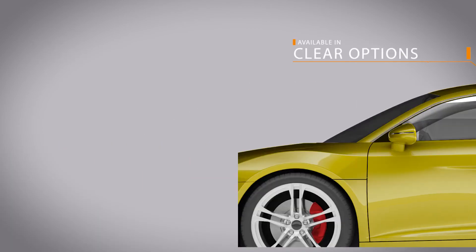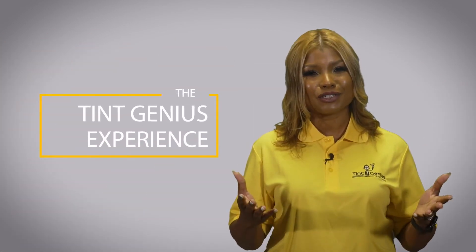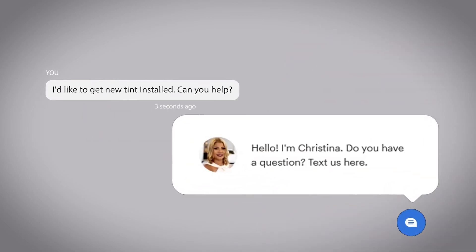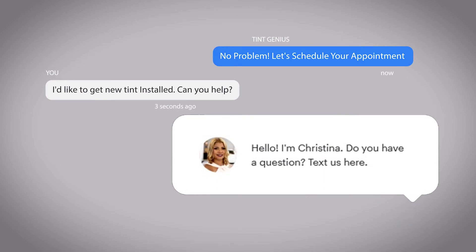So go ahead and complete your online purchase and come in to enjoy the Tent Genius experience. If you have any questions, use the chat box at the bottom of your screen to instantly connect to one of our associates. We look forward to serving you soon.